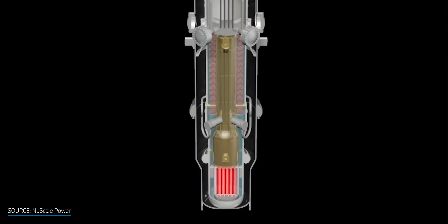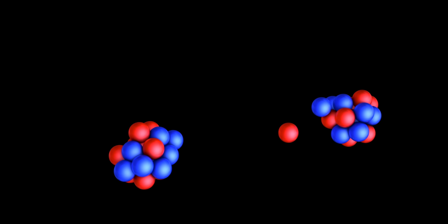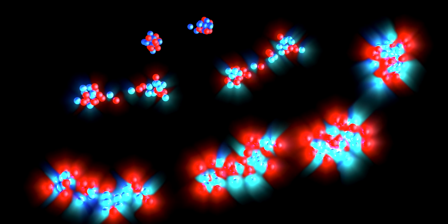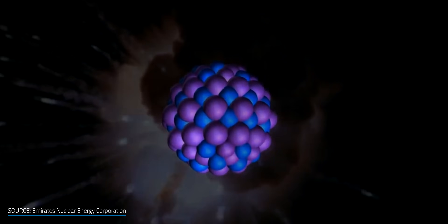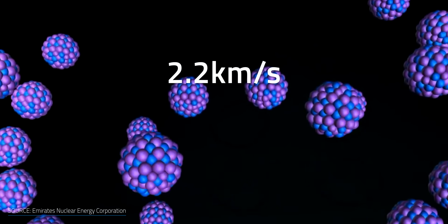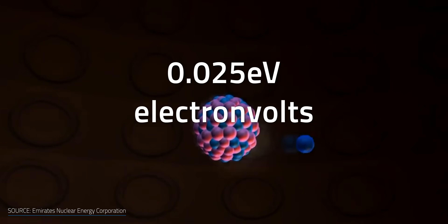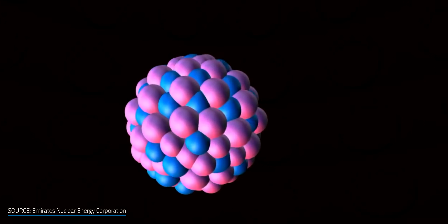SMRs operate based on nuclear fission, just like traditional nuclear reactors, where neutrons split atoms releasing energy. As the atoms split into smaller atoms, a few extra neutrons are released, which in turn split more atoms, feeding the chain reaction and maintaining the cycle. There are basically two designs of SMRs: thermal-neutron reactors and fast-neutron reactors. Neutrons of thermal-neutron reactors move at a speed of 2.2 km per second and contain an energy amount equal to 0.025 eV, where eV means electron volts.